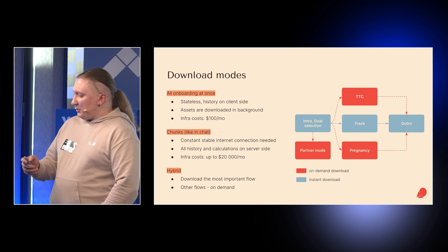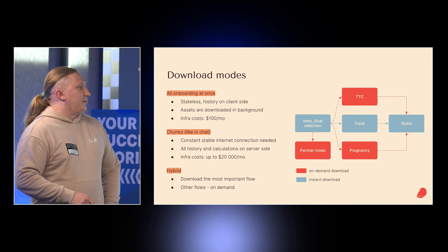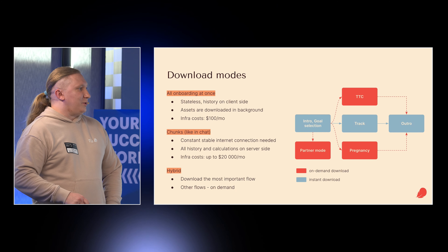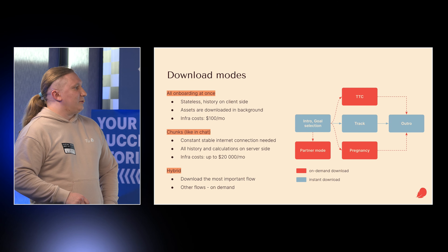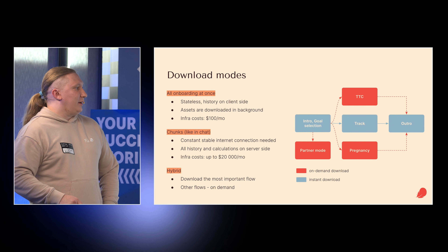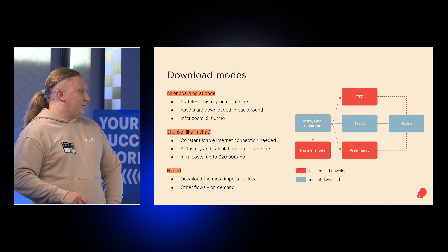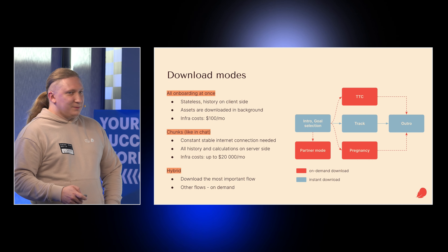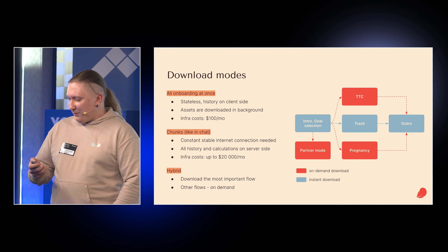We're also considering a hybrid system right now. When we know that a certain track is the most popular segment, we pre-download that flow, and download partner mode, pregnancy, or trying-to-conceive users only on demand. There are a lot of options and you need to consider them.